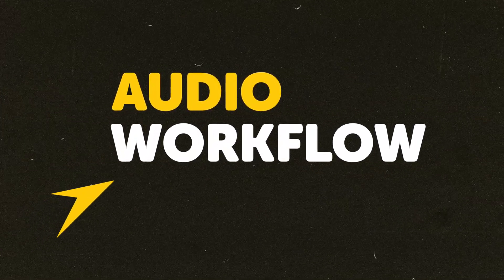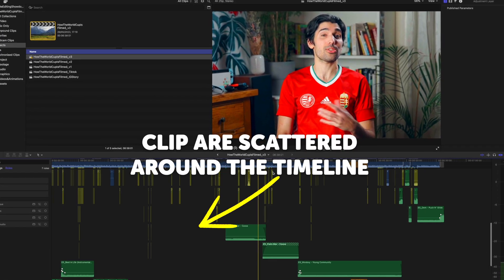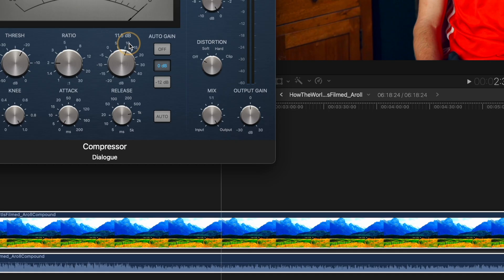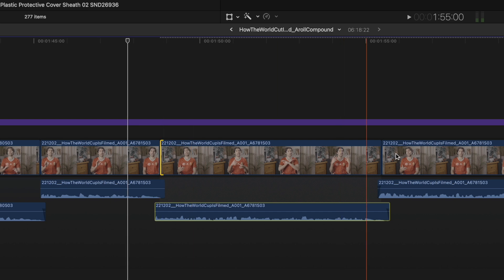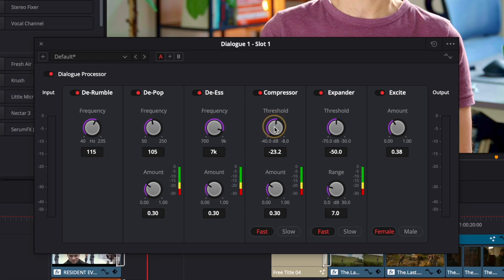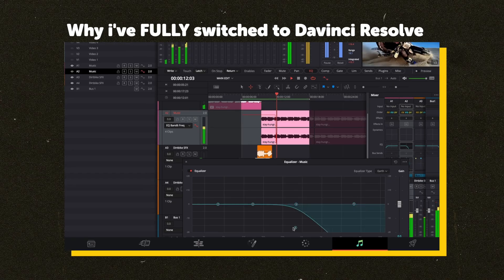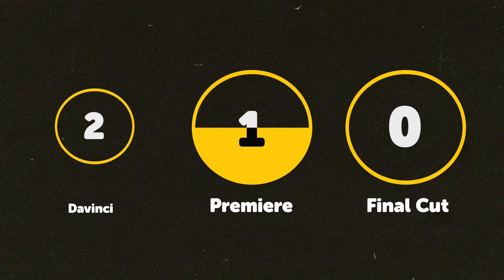For the audio workflow, as much as I've tried to accept Final Cut not having traditional audio lanes, it still frustrates me. If I'm working on a YouTube video and want to apply audio effects to all dialogue, I'm forced to compound clips, making it a pain to go back and tighten J-cuts. Premiere and Resolve don't have these issues, with traditional track-based workflows and mixers. Resolve is more advanced with fade handles on each clip and the dedicated Fairlight page. Final Cut gets no points, Premiere gets one, DaVinci Resolve gets two.